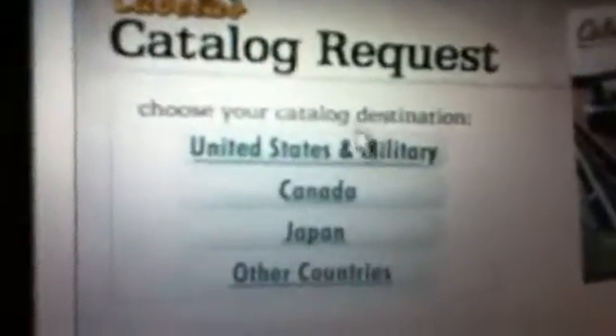And now Cabela's. You go on their website and at the bottom of the page, under Shopping Resources, go down to Free Catalog — it's the seventh one down. So click on that and this will pop up. You click United States and military, Canada, Japan, other countries, just like Bass Pro.